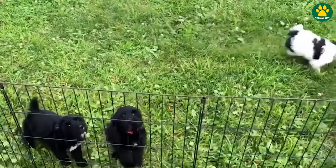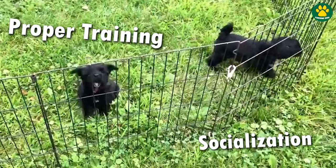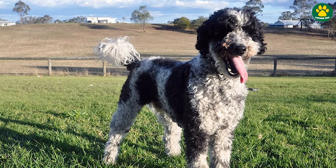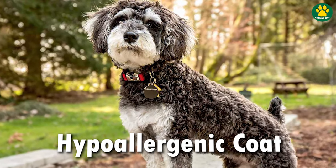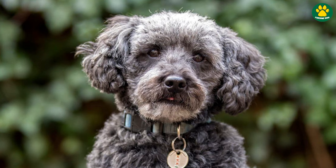But just like any other dogs, they also need proper training and socialization from an early age. And just like Poodles, Schnoodles also have a low-shedding coat and come in a variety of coat colors, including black, white, brown, and grey.